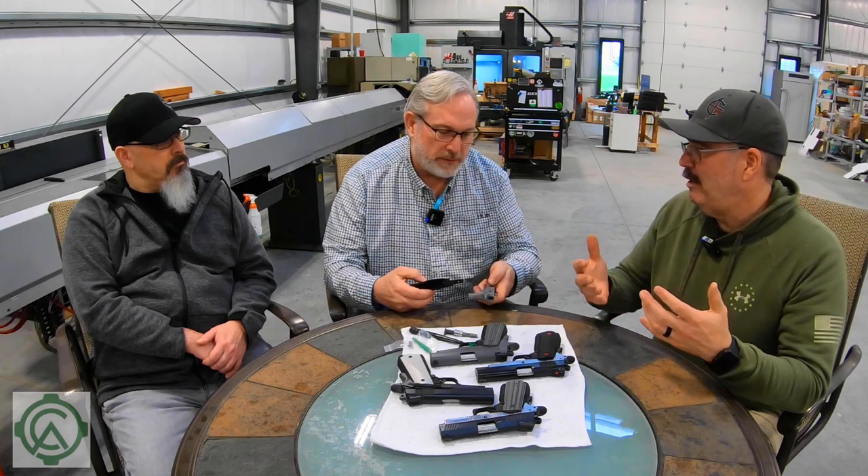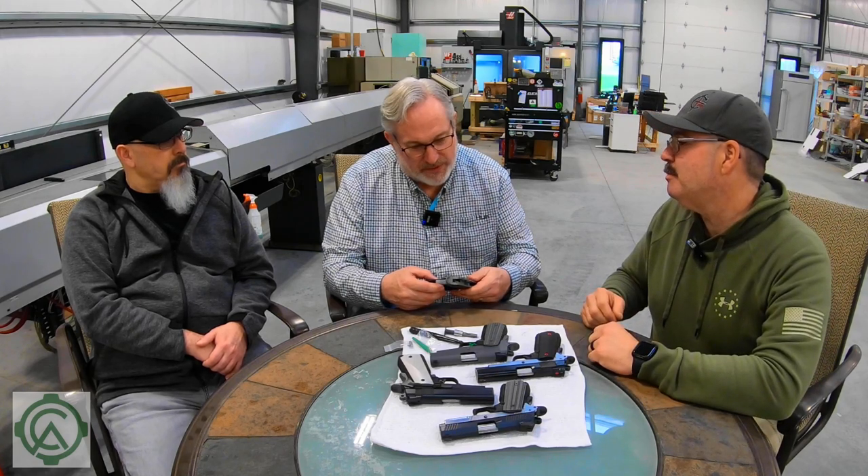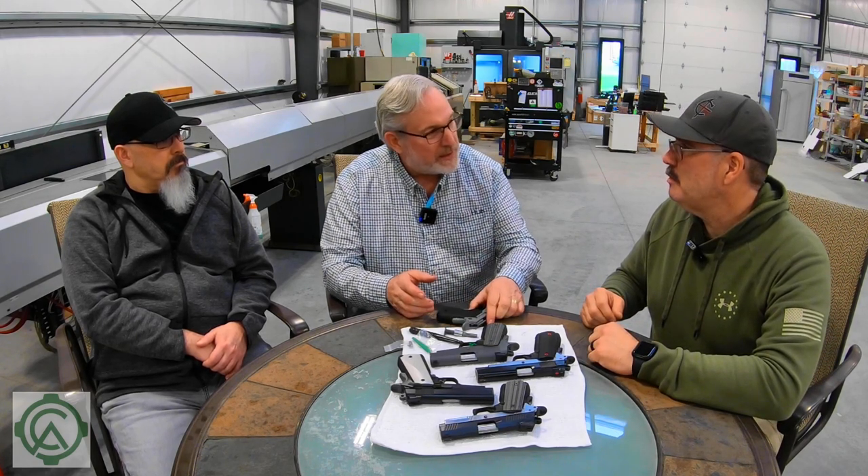I would think the carry market would be bigger — there are more people that carry a gun than compete with one. The last numbers I saw: 17 and a half million carry permits in the country, and that's just permits. There are a lot of constitutional carry states. Four million handguns bought and sold every year, 17 million handgun permits. With carry, people don't carry because they don't have confidence. Everyone who goes through a carry course gets beat on the liability and responsibility of carrying.